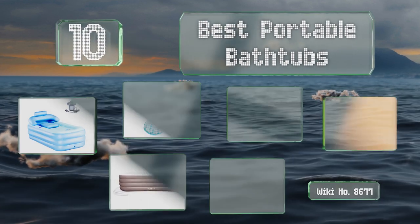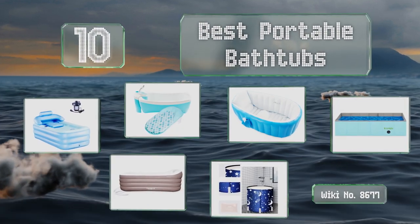EasyVid presents the 10 best portable bathtubs. Let's get started with the list.